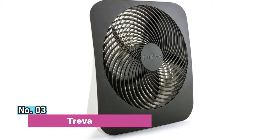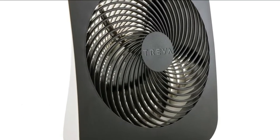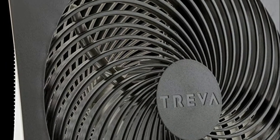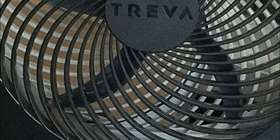Number 3: Treva. Featuring a powerful 10-inch blade, this fan offers high and low speeds to accommodate your needs. Both settings deliver refreshing air with minimal noise to prevent distractions. For added convenience, the fan runs on 6 D batteries, or you can plug it in using the included adapter.